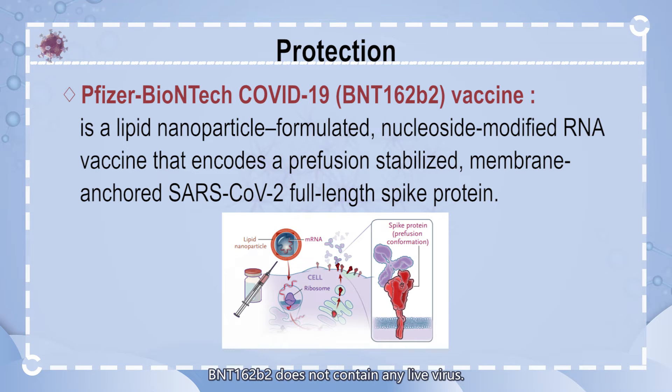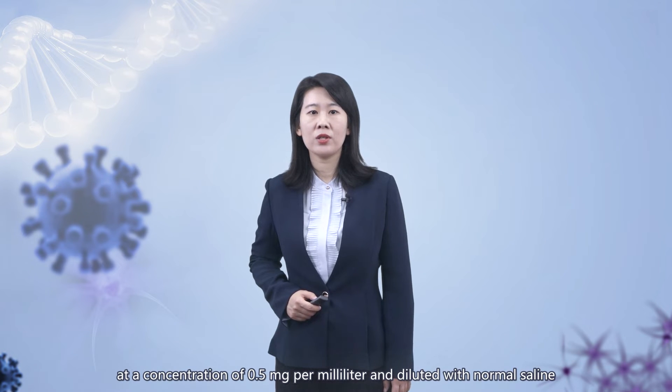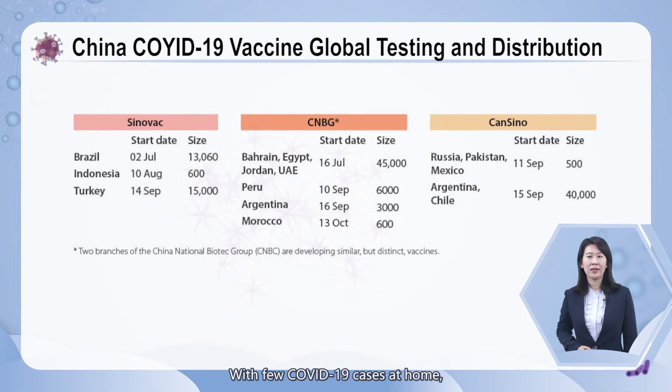BNT162B2 does not contain any live virus. The second, Moderna's COVID-19 mRNA-1273 vaccine was co-developed by researchers at the NIAID Vaccine Research Center and Moderna in Cambridge, Massachusetts. This vaccine encodes a stabilized version of the SARS-CoV-2 full-length spike glycoprotein trimer, modified to include two proline substitutions at the top of the central helix in the S2 subunit. The mRNA is encapsulated in lipid nanoparticles at a concentration of 0.5 mg per ml and diluted with normal saline to achieve the final target vaccine concentration.